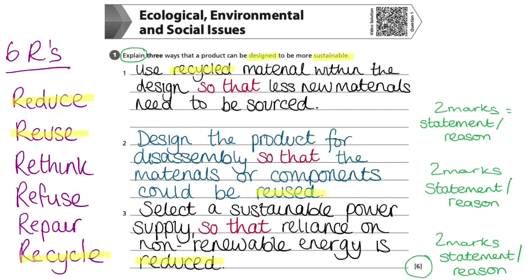Highlighting keywords will help the examiner clearly see the three ways I have identified and explained. While this is not a necessity, it could be useful so the examiner can immediately recognise that you have generated three different answers, ensuring you are awarded full marks, as each one has been clearly explained.